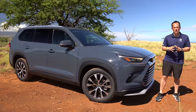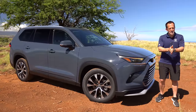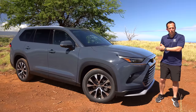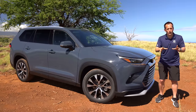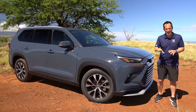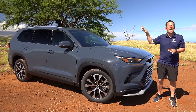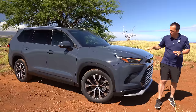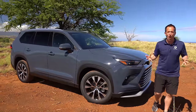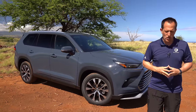Hey guys, what's up? It's Joe Rady from Rady's Rides. We are here on the Big Island in Hawaii for a media drive event of this vehicle right here. This is the all-new, first-time-ever 2024 Toyota Grand Highlander. This particular one is the top trim known as the Platinum trim. But before we get into this enlarged midsize three-row SUV, let's talk about what's going on here.